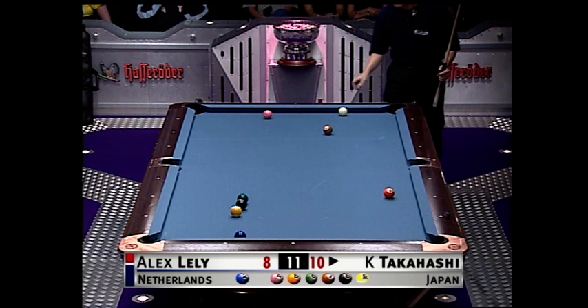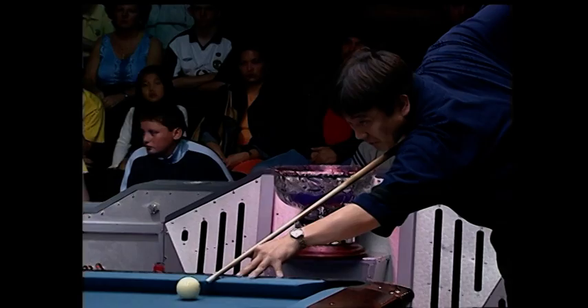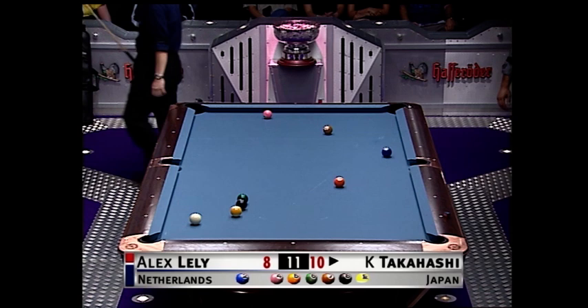Surged with five racks — how frustrated do you think Takahashi must be now? I mean, here he was up 9-2 in this match and he's just been fighting to get a game. What a great hit. What a great safety. You might see the jump cue come out on this one.